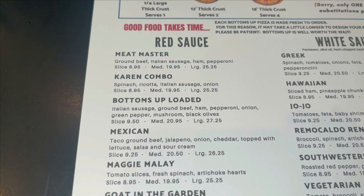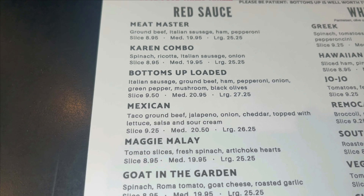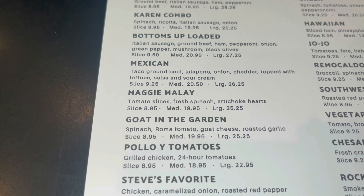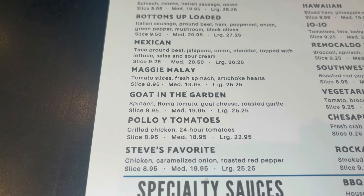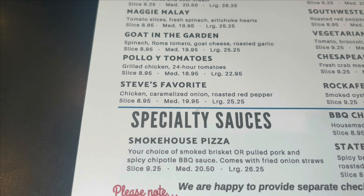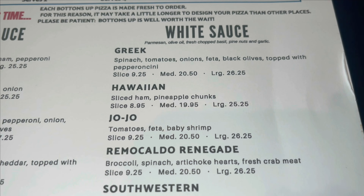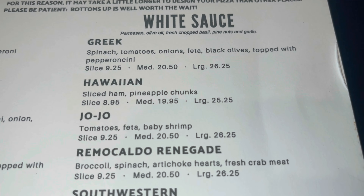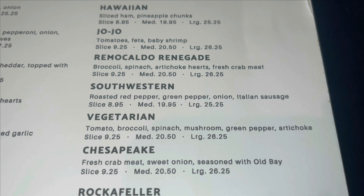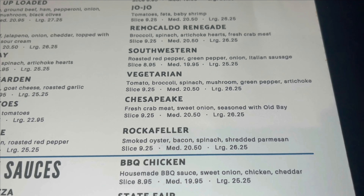Here's a look at the salads. Now this is the signature pizzas — you can get it by a slice, a medium, or a large. They have red sauce and white sauce. The Meat Master — I think that's what we're going to go with today.